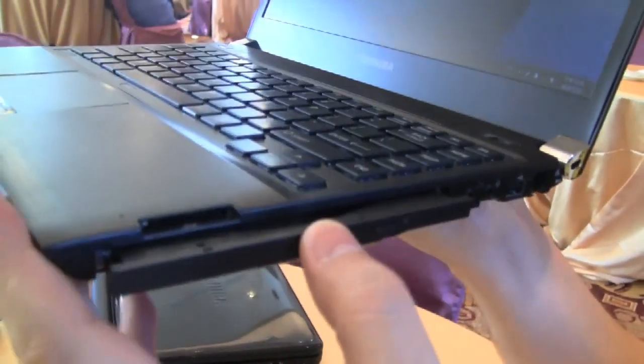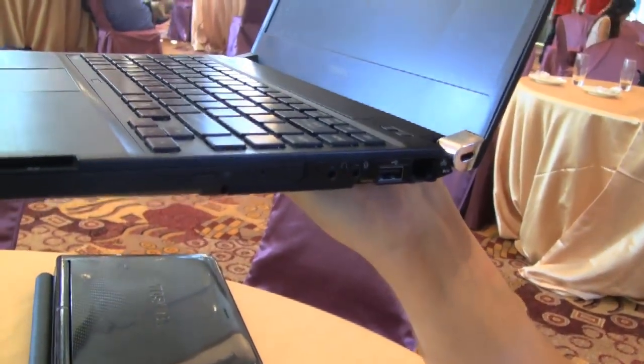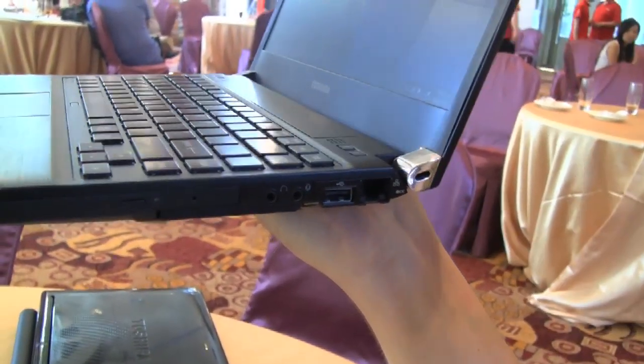Super slim — I really like that. There are jacks for the headset and the microphone, another USB 2.0, an ethernet connector, and over here in the hinge is a Kensington key lock.